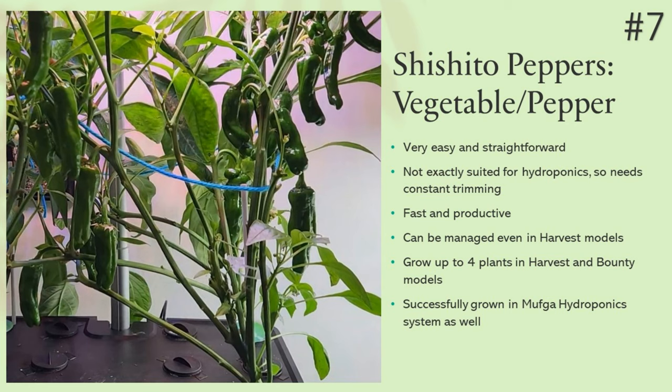Next up, number seven is Shishito Peppers. By name it is a pepper variety, but it is a type of vegetable for me — very rich in flavor but extremely mild in spice level. This variety is not exactly suited for hydroponics, but we can trim the plants aggressively and manage them even in Harvest models. They grow very quickly and the plants are very productive. We can grow up to four plants in Harvest or Bounty models. I have grown this variety in a MUFGA 12-pod hydroponic system and it was a great success. I recommend limiting to four plants for a better success rate.